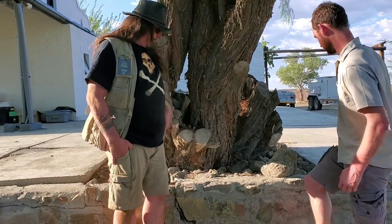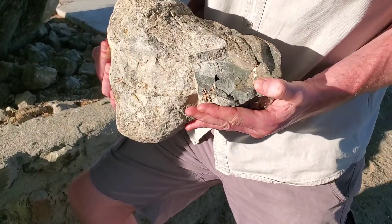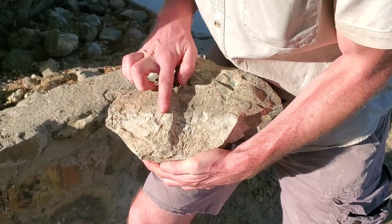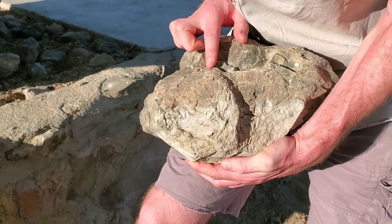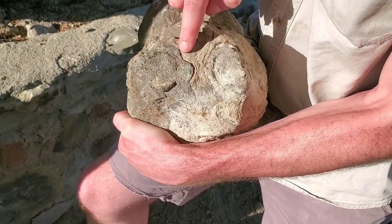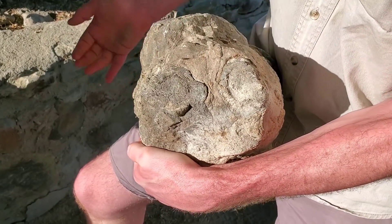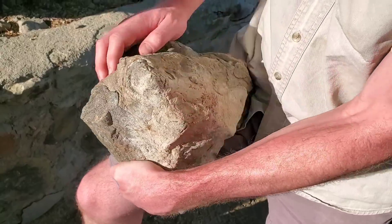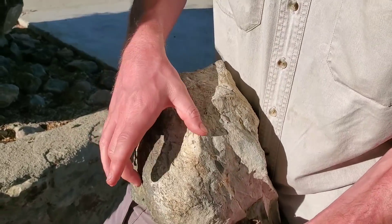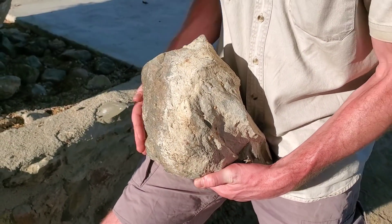So can you explain what this one is? Sure. This piece is actually the elbow of a large herbivorous dicynodont therapsid. It's quite hard to see, but this is one of the bones of the forelimb — this is probably a radius. It's actually easier to see from this angle. In the forearms of these animals, they have two bones, just like we do: the radius and the ulna. The ulna is quite large in these animals, and it has the olecranon process, to which the muscles would attach to extend the elbow.